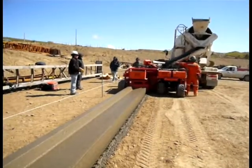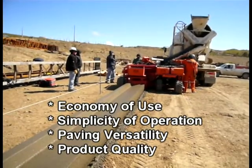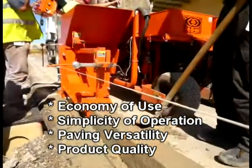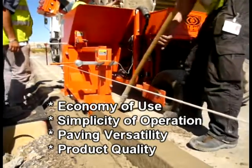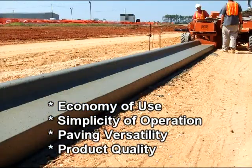In summary, economy of use, simplicity of operation, paving versatility, and product quality radically change the cost dynamics of curb, curb and gutter, and sidewalk paving.